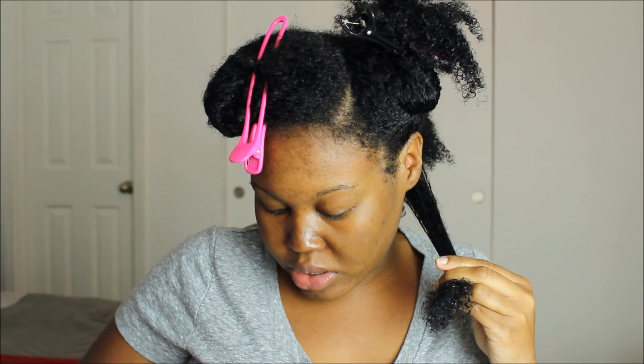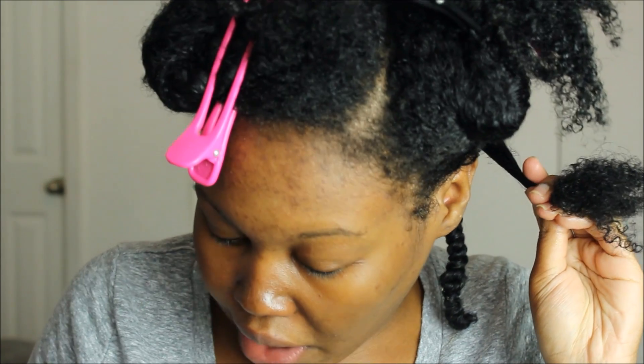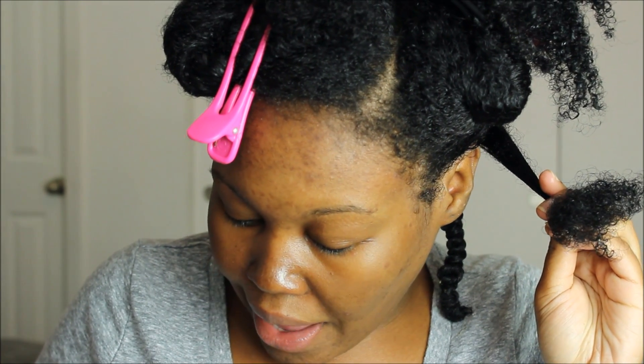I'm going to be using the Shea Yogurt for this twist out. I love the consistency of this butter — this yogurt — so far. It smells really good. I'm going to be doing semi-medium sections. I'm going to take this amount and put it on the back of my hand to warm it up, because y'all know how shea butter is. Then I'm going to apply that to the hair, focusing on those ends.